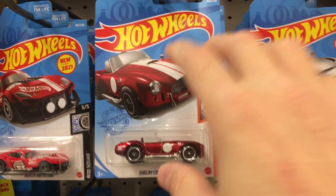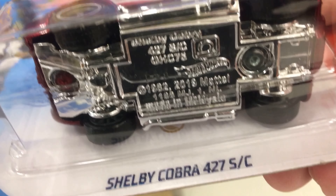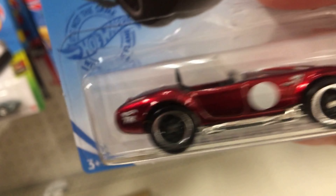Super treasure hunt right there — you can see it, right there. And you can also see the treasure hunt there as well.